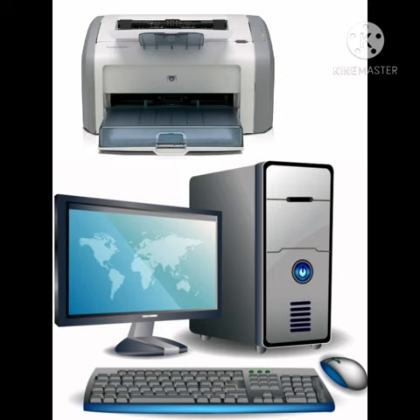Computers also work on electricity and make our work fast and easy. Computers are very useful for us in our daily life and for our office work.